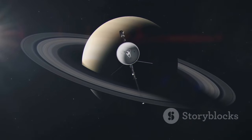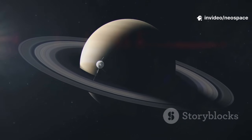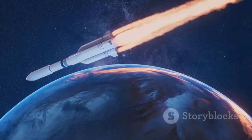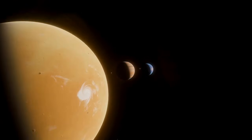NASA built two identical spacecraft, Voyager 1 and Voyager 2, for this grand tour. In 1977, the twin explorers launched, beginning a journey that would redefine our understanding of the solar system — made possible by a once-in-a-lifetime planetary alignment.